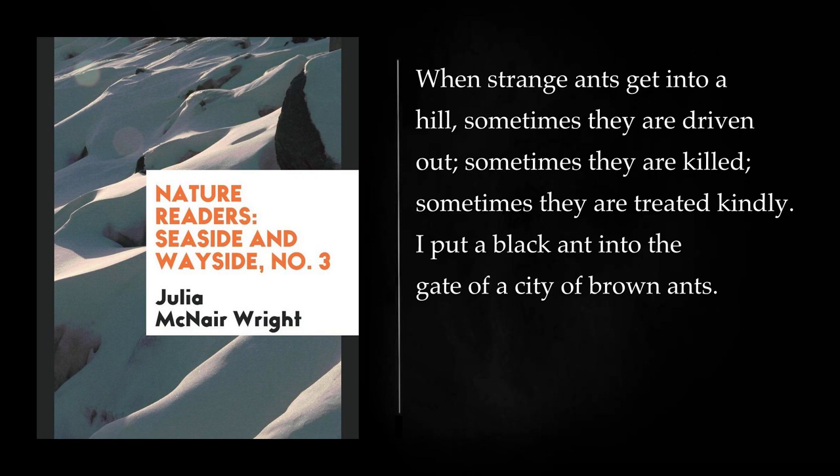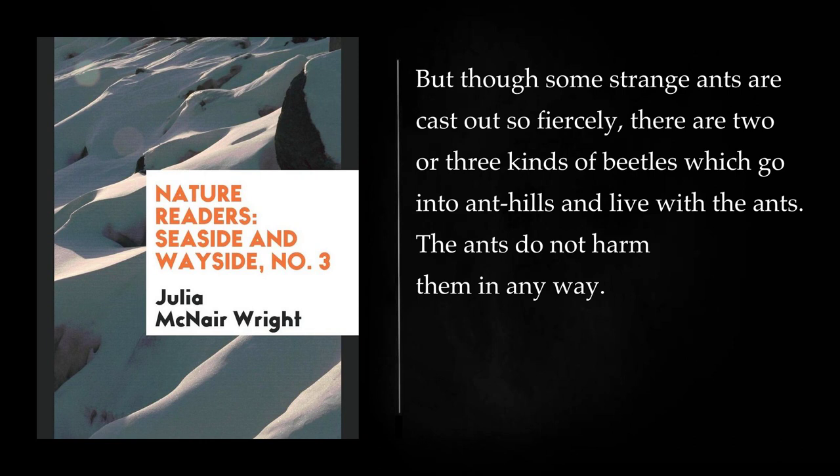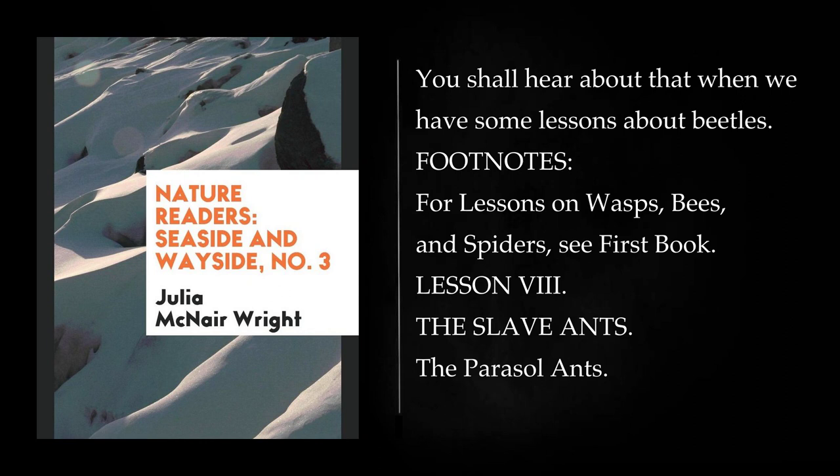When strange ants get into a hill, sometimes they are driven out, sometimes they are killed, sometimes they are treated kindly. I put a black ant into the gate of a city of brown ants. You should have seen how they drove him out. He ran as if he were wild with fear. Three or four brown ants came after him to the edge of their hill. But though some strange ants are cast out so fiercely, there are two or three kinds of beetles which go into ant hills and live with the ants. The ants do not harm them in any way.